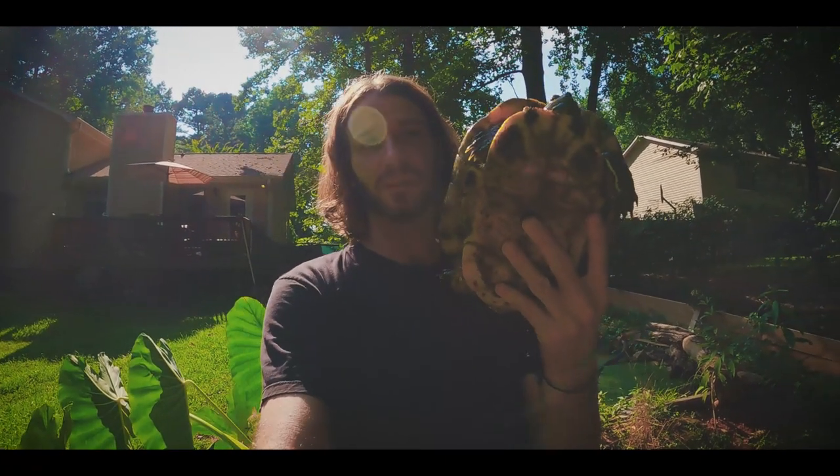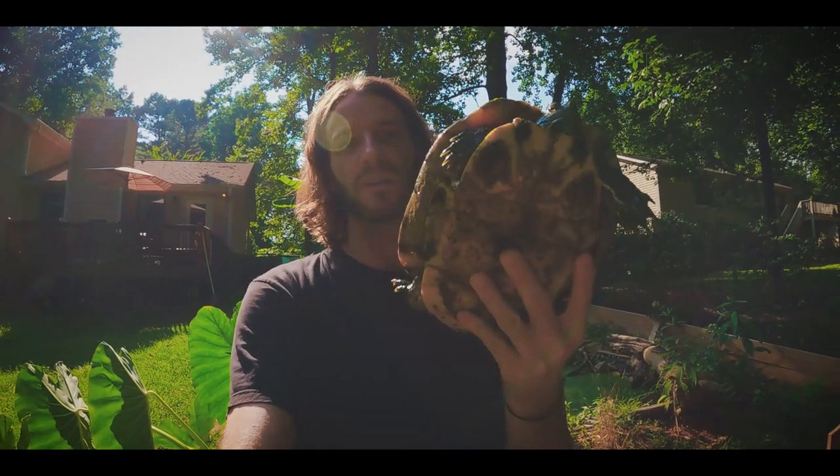They do get a bit bigger than most people are prepared for — this is an adult female. The thing with pet stores is it's a good spot if you're looking to see one up close and get your hands on one. You don't necessarily know where that turtle or tortoise came from; the pet store themselves may not even know. A lot of times pet stores don't have actual details on the animals they sell — they just buy from a dealer and turn them around.